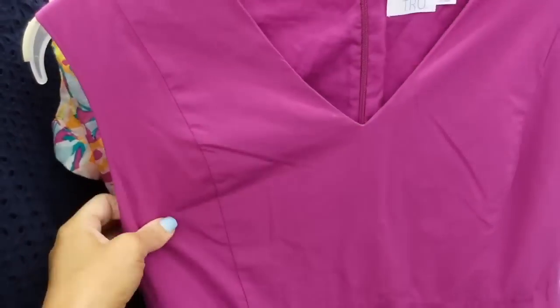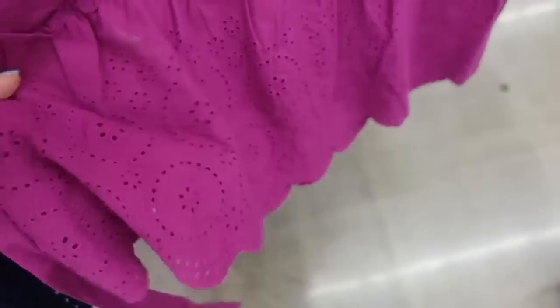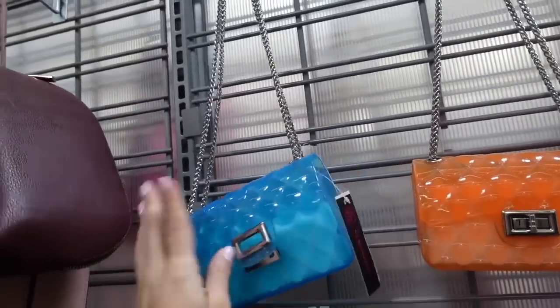Seeing a dress in stores for the first time — think someone bought it online and returned it — in a bunch of different colors. Thicker straps, V-neckline, seam detailing through the front, little tier at the bottom with eyelet, zips through the back with a seam and a belt. From No Boundaries — little toggle chain strap bags.